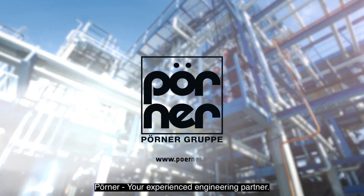We are ready for the international rollout. Let's start it together. Perna — your experienced engineering partner.